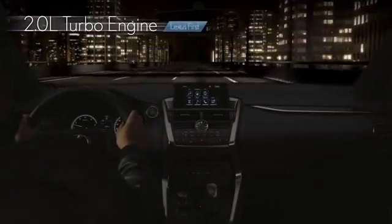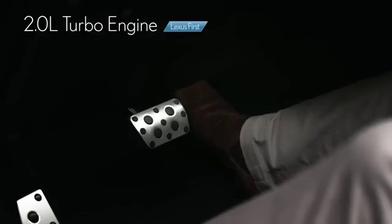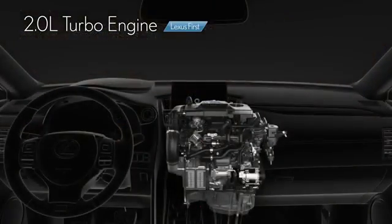The NX Turbo model is equipped with a new 2.0L turbo engine that offers both amazing environmental performance and the acceleration feel expected of a turbo engine.